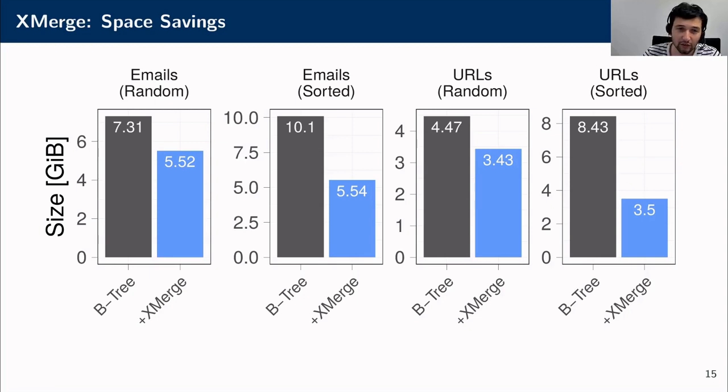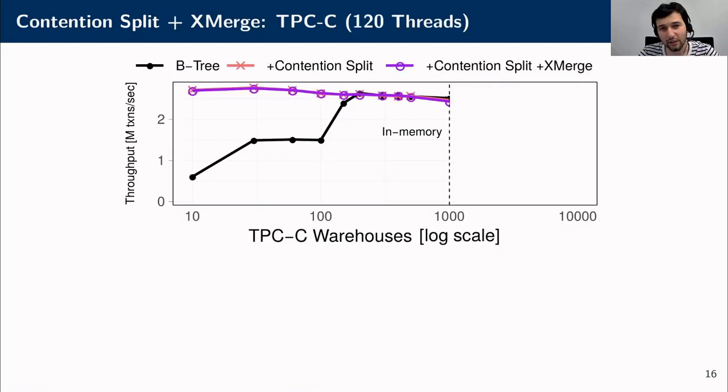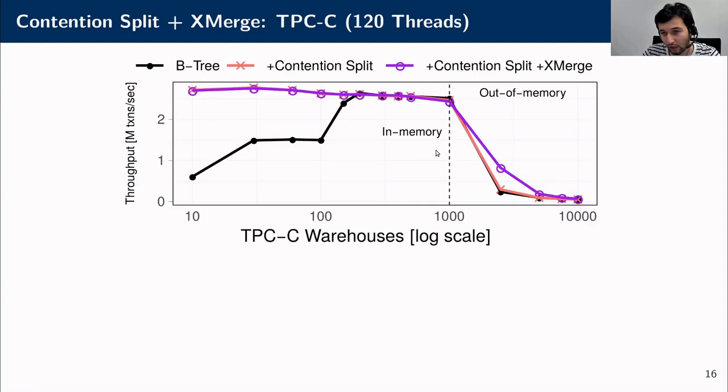Next we evaluate xmerge by measuring the storage cost of different datasets using random and sorted insertion order. The resulting space savings range from 23% to even 58%. In the last experiment, we combined both techniques in a TPC-C benchmark using 120 threads. On the left side we see the in-memory results where the working set fits in memory: contention split gives consistent performance and scales well across 120 threads regardless of the number of warehouses.